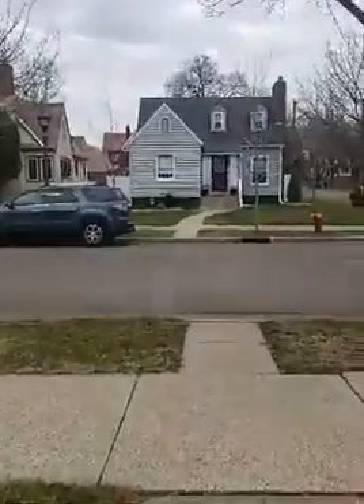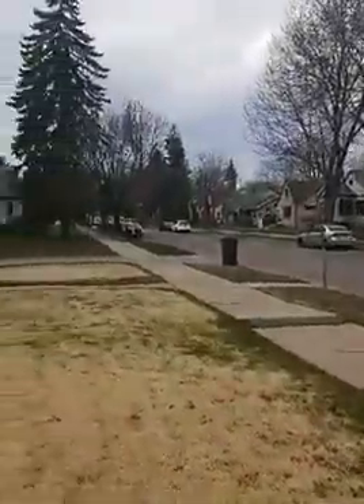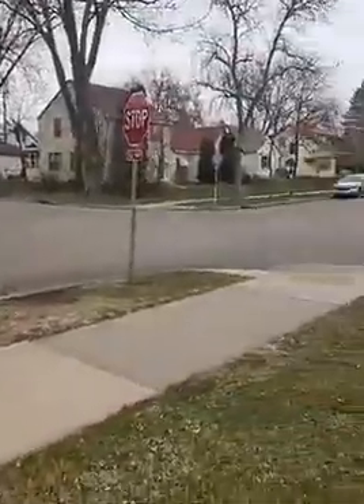I'm going to turn the camera around. You can see it's a really nice neighborhood here in St. Paul, right out in the Twin Cities, Minneapolis-St. Paul. It's a really nice neighborhood. There's a school that's not too far from here.